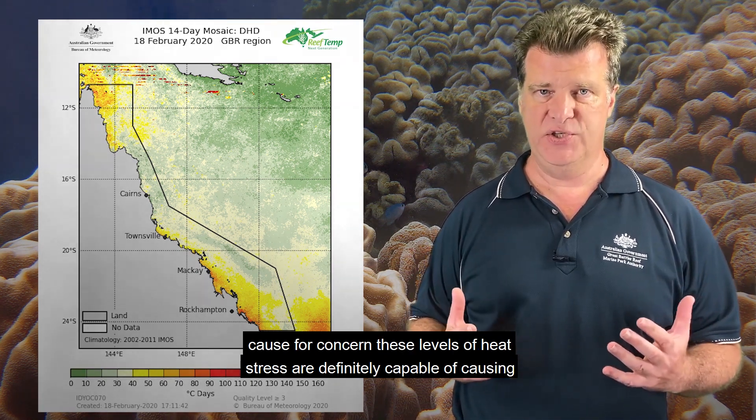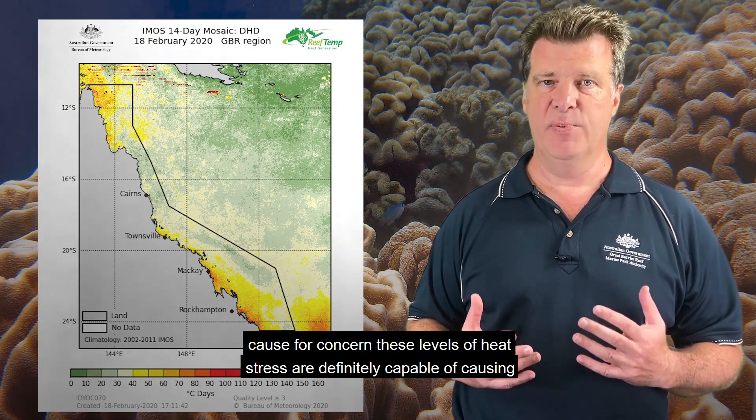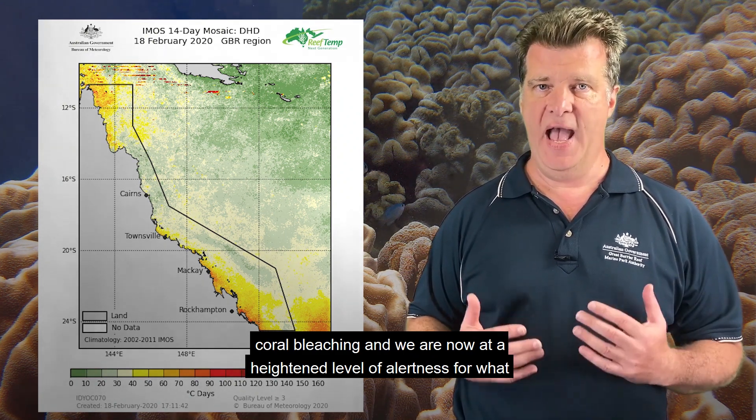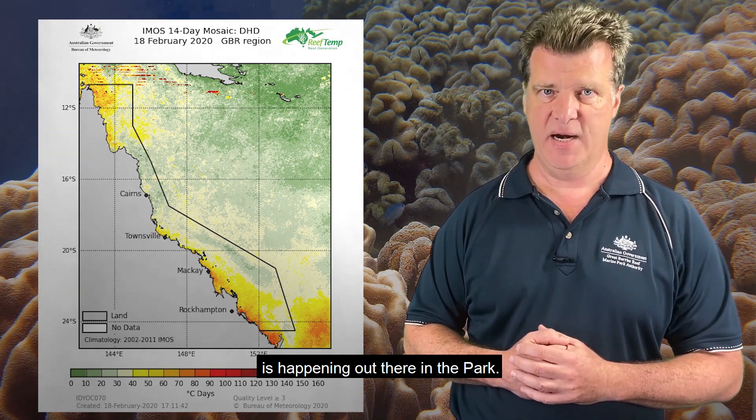And of course, that is now cause for concern. These levels of heat stress are definitely capable of causing coral bleaching, and we are now at a heightened level of alertness for what is happening out there in the park.